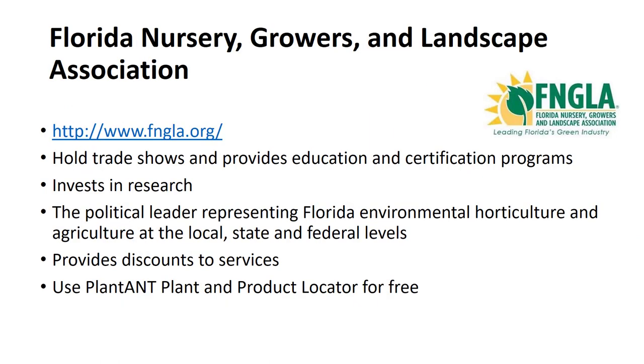Trade organizations that serve the nursery industry are primarily focused on the functional aspect of the business and, to some degree, the type of plant material produced. If you are in Florida and interested in the industry, it is recommended to join the Florida Nursery Growers and Landscape Association. They hold trade shows and provide education and certification programs. They invest in research for the industry. They are the political leader representing Florida environmental horticulture and agriculture at the local, state, and federal levels. They also provide discounts to services, and you can use the PlantAnt Plant and Product Locator for free.